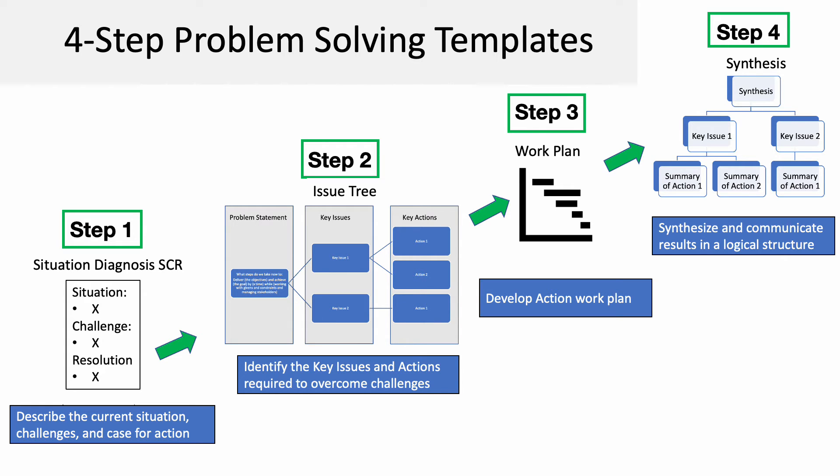The steps build on each other from step one through step four, starting with step one, the Situation Challenge Resolution Template — SCR — for describing the current situation.